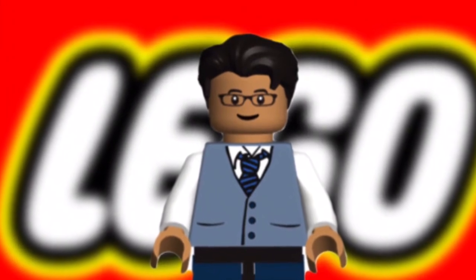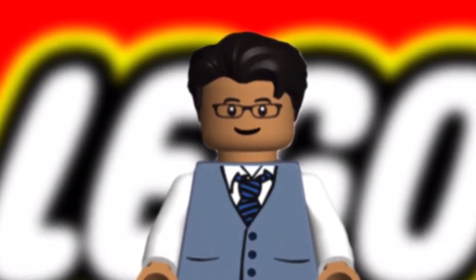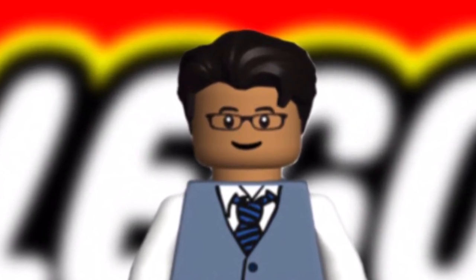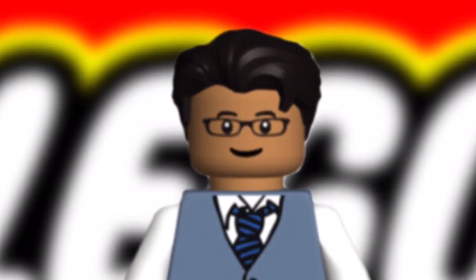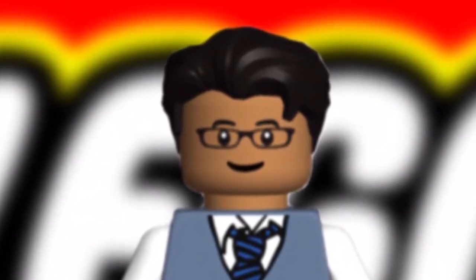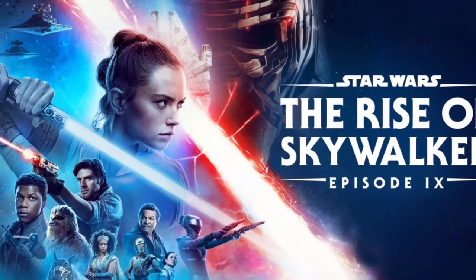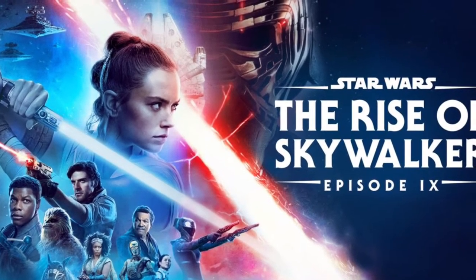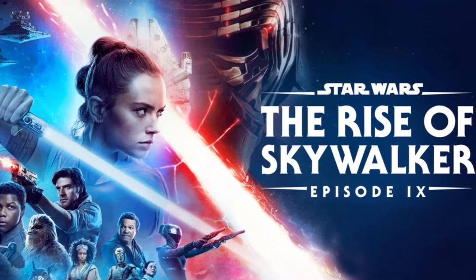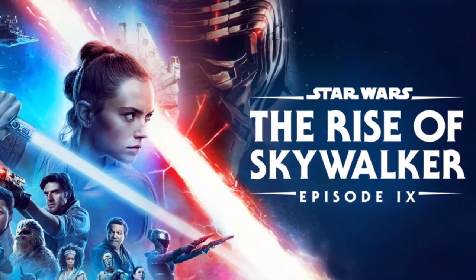Hello everyone, Sawyer Studios again, and of course I am back with another Top 5 LEGO video. It's Tuesday, so gotta get one out. This Top 5 list, going in order, is obviously going to be Episode 9, The Rise of Skywalker. I do not believe this is going to be my final list, because I do believe LEGO is going to be making more Rise of Skywalker sets in the near future, but this is the list for what it is for now.